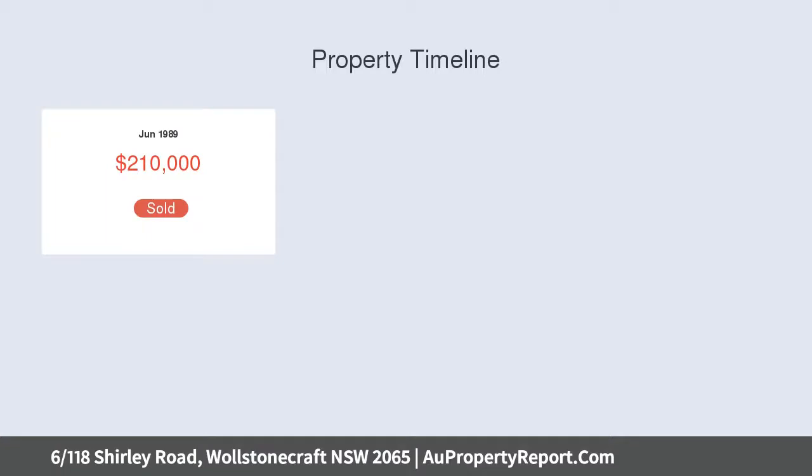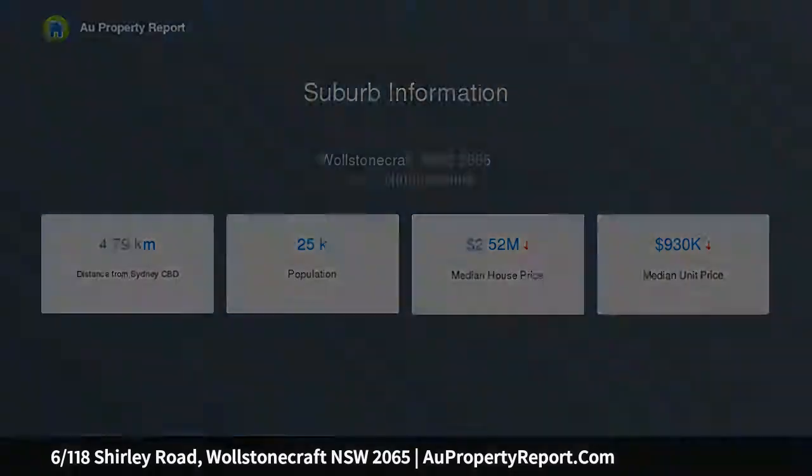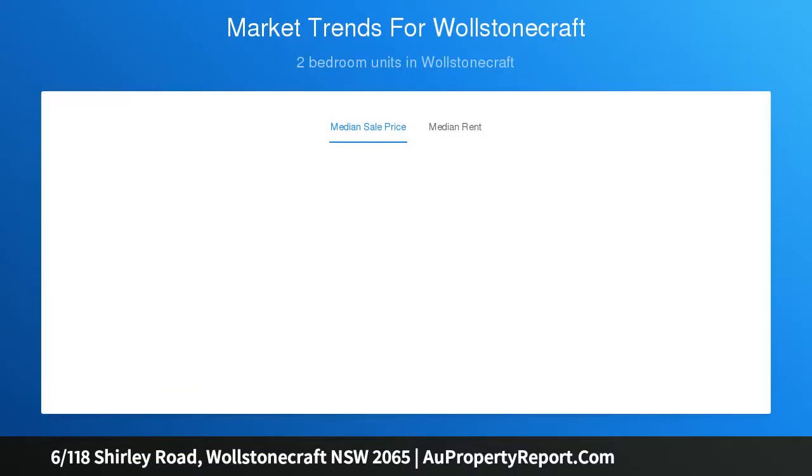Sweeping views taking in the city and North Sydney skylines. Bright open living and dining with high ceilings and floating floors. Easy flow to an extra wide balcony with dazzling city views. Modernized kitchen with fluted black Caesar stone benches. Spacious bedrooms, main with built-ins and cityscape views, and a modern white full bathroom with separate shower with seat.